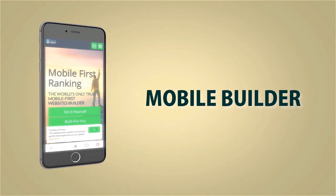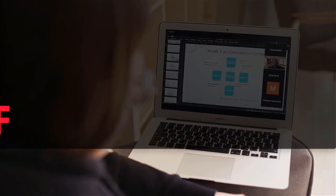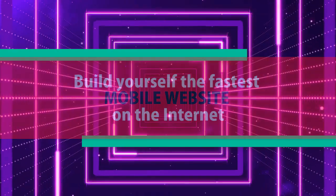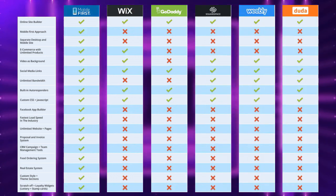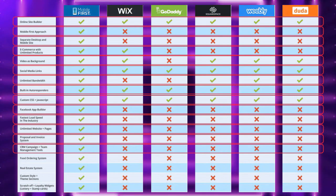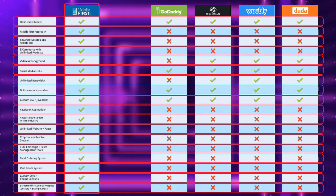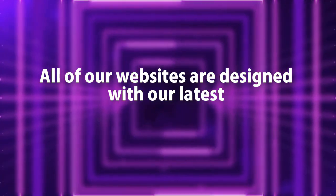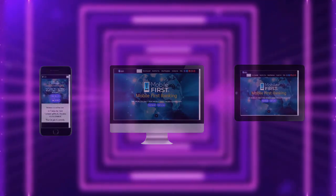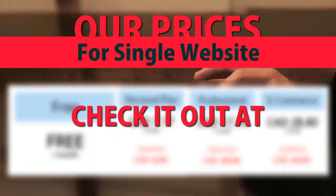Mobile builder — do-it-yourself or built for you — for webmasters. Build the fastest mobile website on the internet. All of our websites are designed with our latest mobile-first technology. Check out our prices for a single website at mobilefirst.ca.